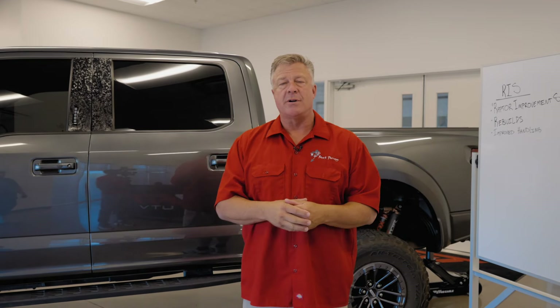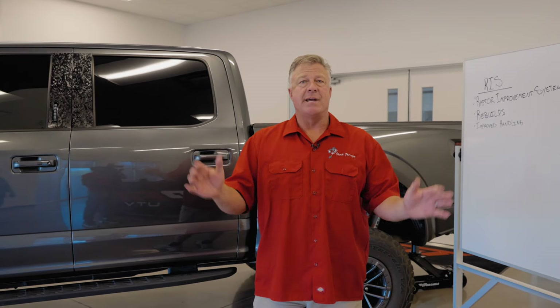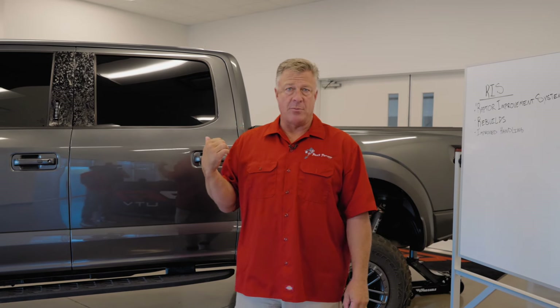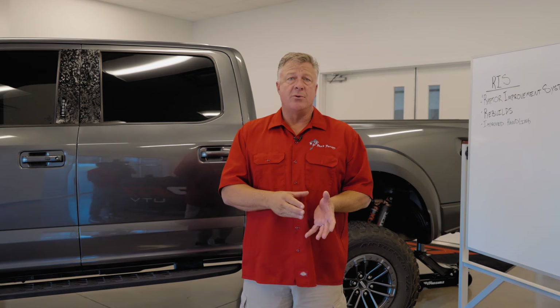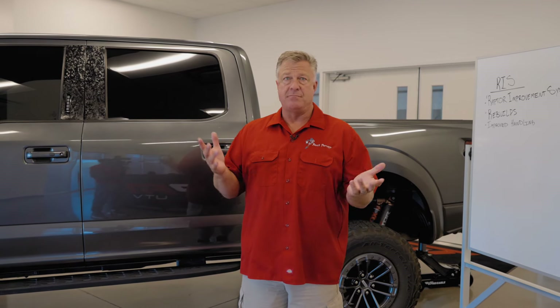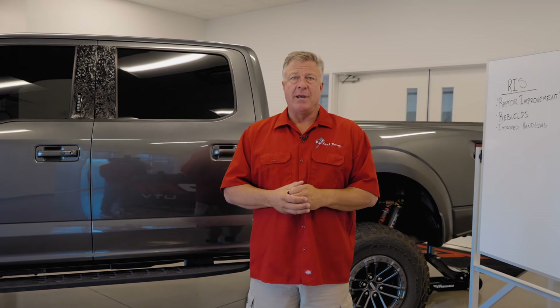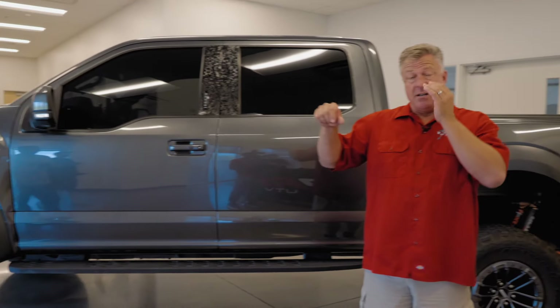Once we've done the work and made the changes to improve it, every one of those customers comes back going, 'I wish I did it the second I bought this vehicle.' The same thing is true for the Raptor packages. They come amazing — the tuning is killer — but we can improve that literally by a factor of 200%. It's twice as good as the original ride quality when we get inside and do those modifications.